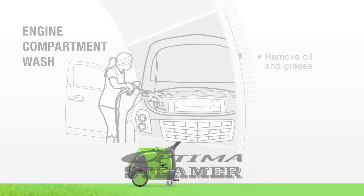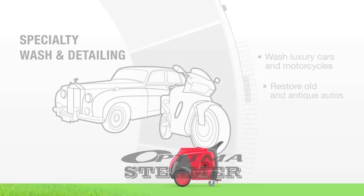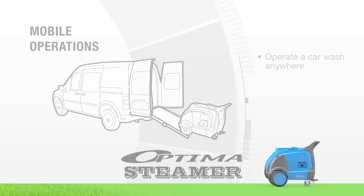Easily add engine cleaning to your list of options. This specialty service, which is time consuming with other cleaning methods, will bring in a new, higher paying clientele and boost your bottom line. Much less abrasive than pressure washers, steam is an excellent means to restore antique autos and clean luxury cars and motorcycles without worrying about scratching them or damaging the paint job or fragile parts. Not every car wash can offer specialty wash and detailing, but you certainly can with the Optima steamer.